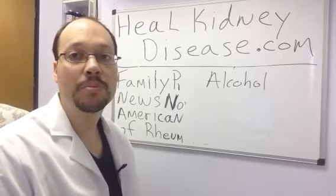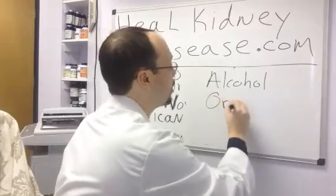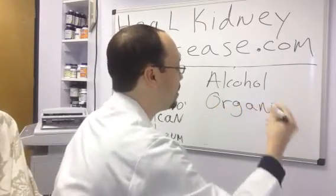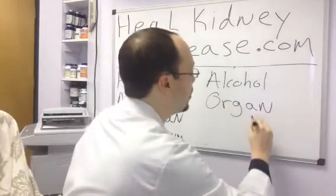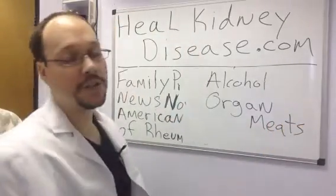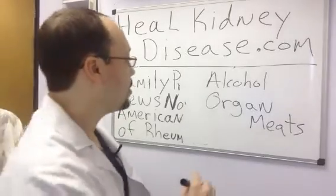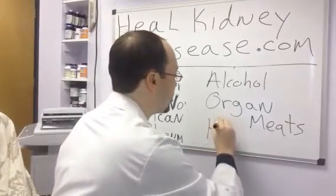Another food that you definitely want to completely avoid with kidney disease is organ meats. Any type of organ meat, whether it be liver, lung, or heart, is going to be very high in purines. It'll also be harder on the kidneys, so you want to avoid those.